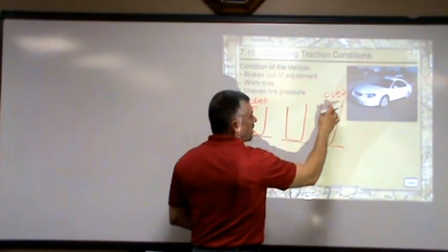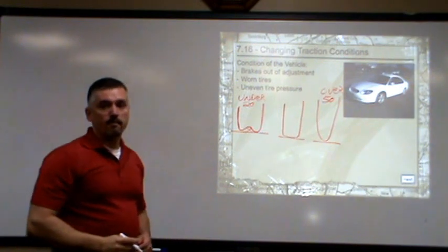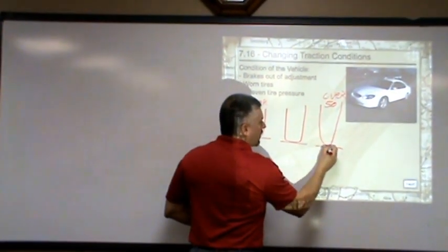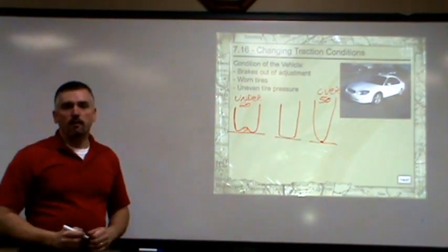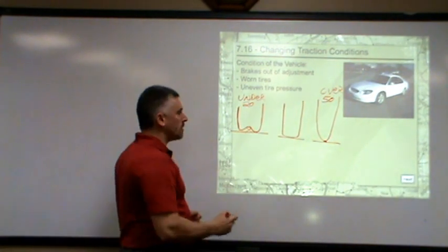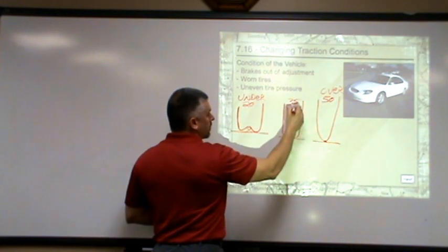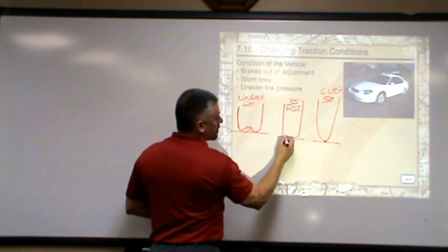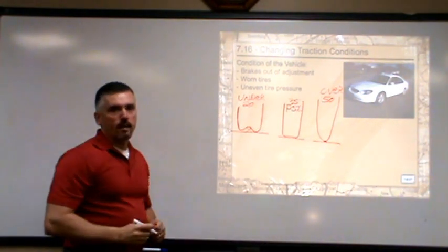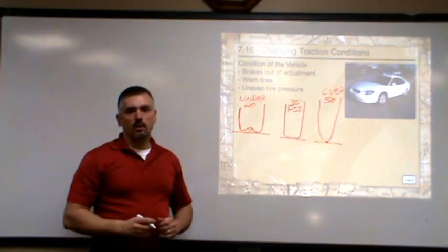Over here, if we're supposed to have 35 pounds but someone accidentally put way too much air pressure in — say you've got 50 pounds — it's blown up like a great big balloon. That means we've only got a very small space of tread touching the road, so we're not getting much traction here either. We need to be right in the correct range of what our car is rated at, let's say 35 PSI.